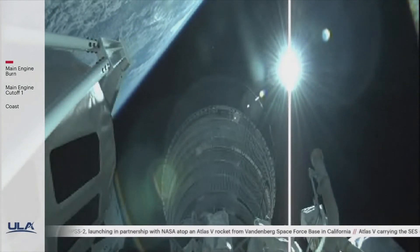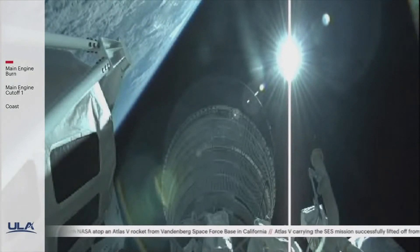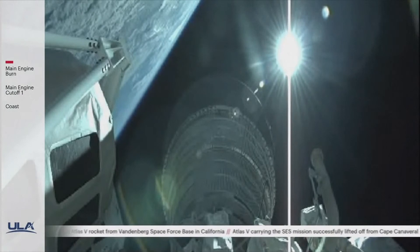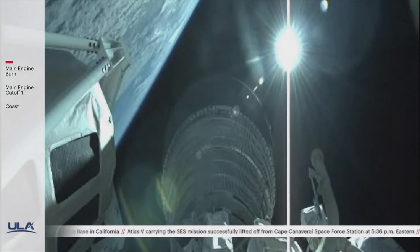RL-10 operating parameters and vehicle body rates are looking good in the first part of the burn. Vehicle continues down the middle of the range track, now at 120 miles in altitude, 500 miles downrange, traveling at about 13,000 miles per hour.